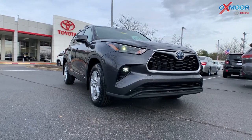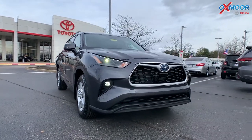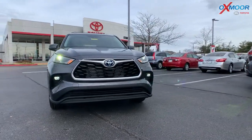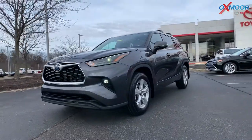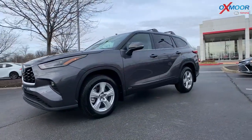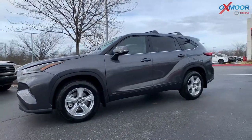The exterior color is the magnetic gray metallic — really beautiful. You're going to have LED headlights, fog lights, and then LED taillights as well. For your wheels, you have 18-inch alloy.